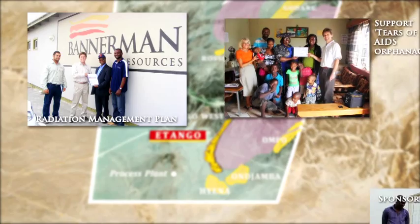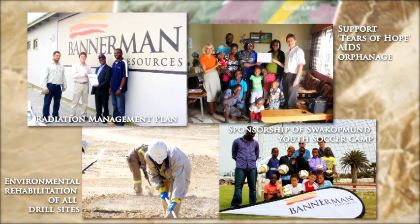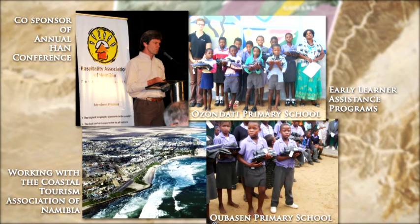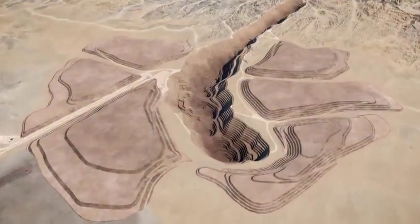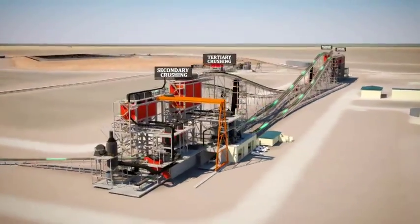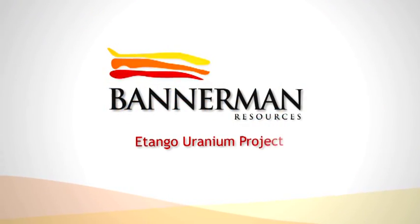Bannerman is proud to have a strong relationship with the community in Namibia. Our corporate social responsibility programme is already making a difference and is recognised as being progressive, genuine and effective. The Bannerman team believes that actions speak louder than words, and to that end individually participates in the various community initiatives we support. The globally significant scale and technical simplicity of the Etango Uranium Project, coupled with the existing infrastructure and long history of uranium mining in Namibia, presents a very real opportunity to create substantial value for all stakeholders.